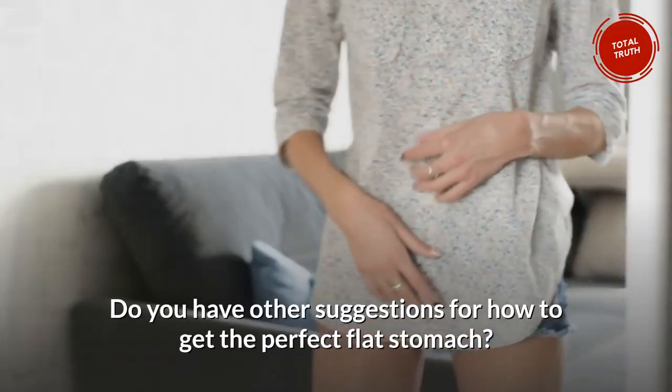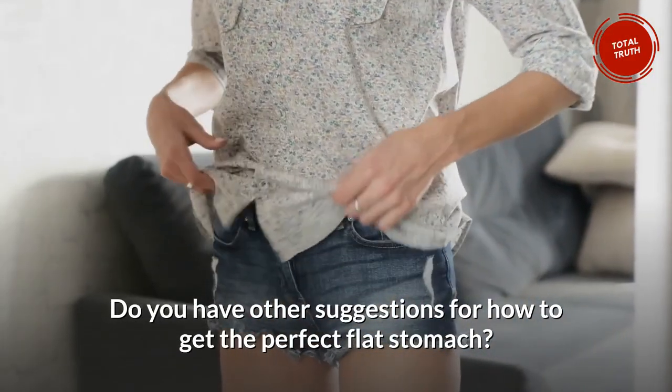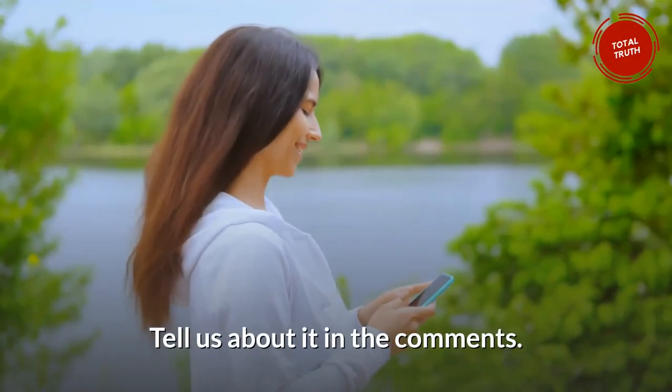Do you have other suggestions for how to get the perfect flat stomach? Tell us about it in the comments.